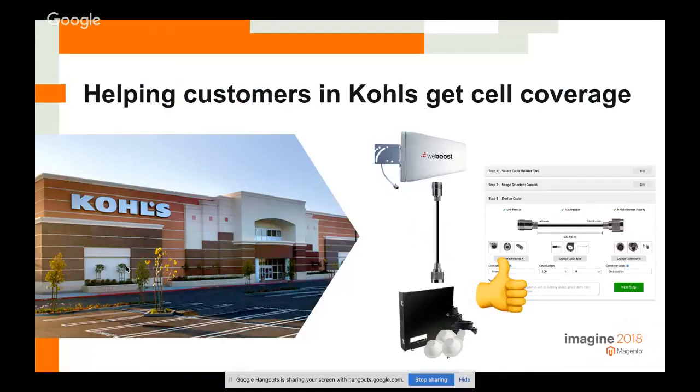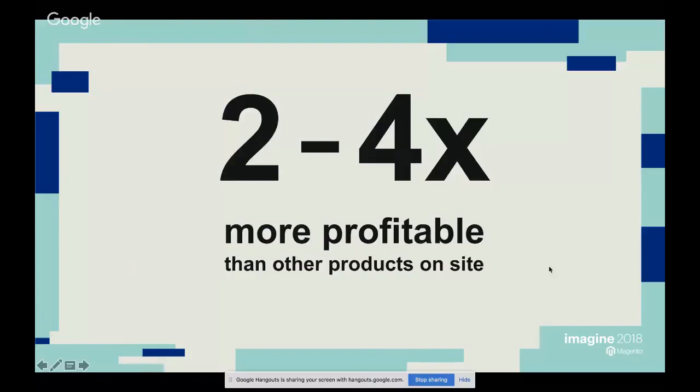The most exciting result for Show Me Cables is that their custom cables are two to four times more profitable than other products on the site, and they help capture lifetime customers who come back for standard products too. Show Me Cables did have a previous iteration of the cable builder, but the CTO described the difference as night and day — the old one was really clunky and slow.